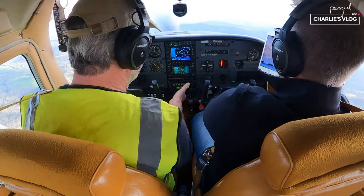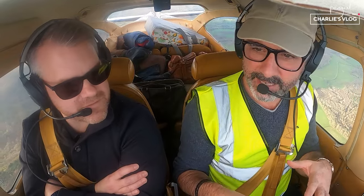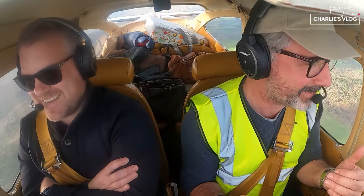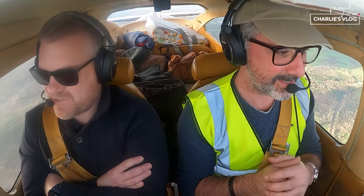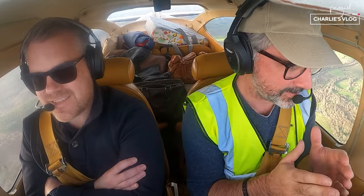When it works, it's really good. But when it plays up, usually with NAV, it started doing things where it felt like it knew what it was doing, but I didn't know what it was doing. That's not reassuring. It felt like it was capturing a vector.